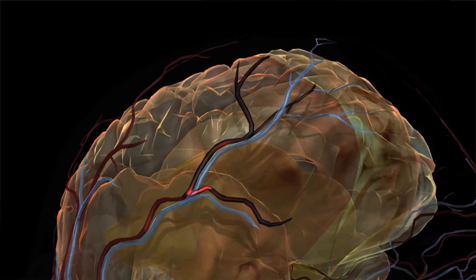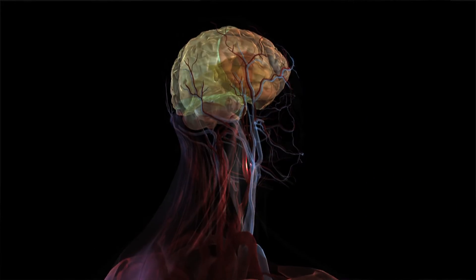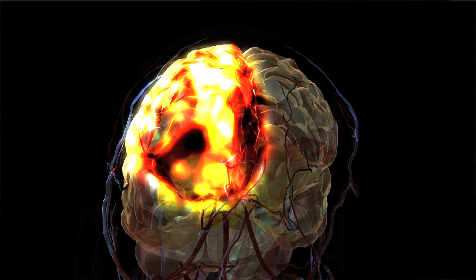Very simply and conceptually, it's a plumbing problem. You've got a pipe, which is your blood vessel, it's blocked, and if you can unblock it and restore blood flow, that gives the patient the best chance for minimizing damage to the brain and then of course recovery after.